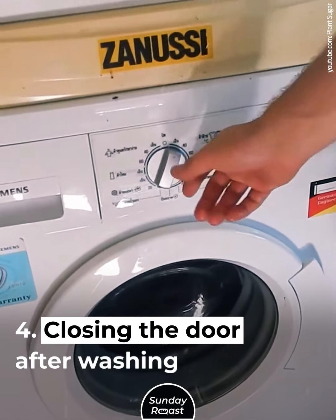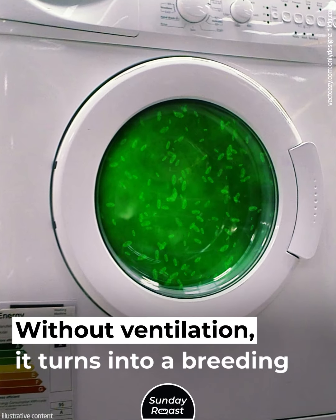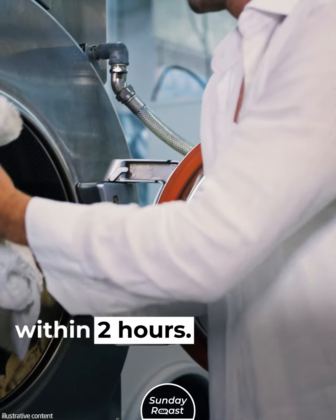Mistake 4: Closing the Door After Washing. The inside of the washing machine is humid. Without ventilation, it turns into a breeding ground for bacteria. With the door open, the drum dries out within 2 hours.